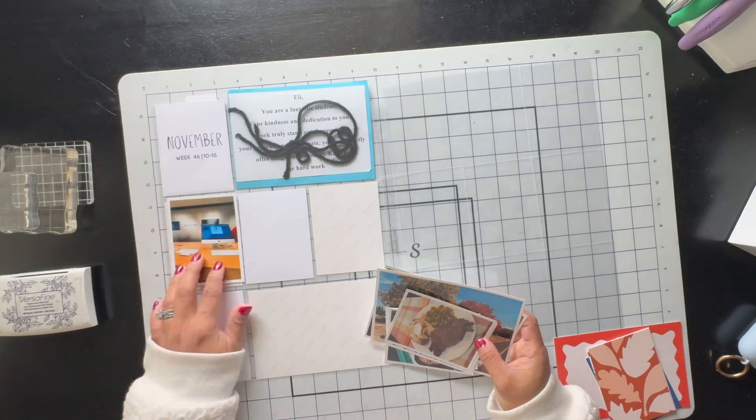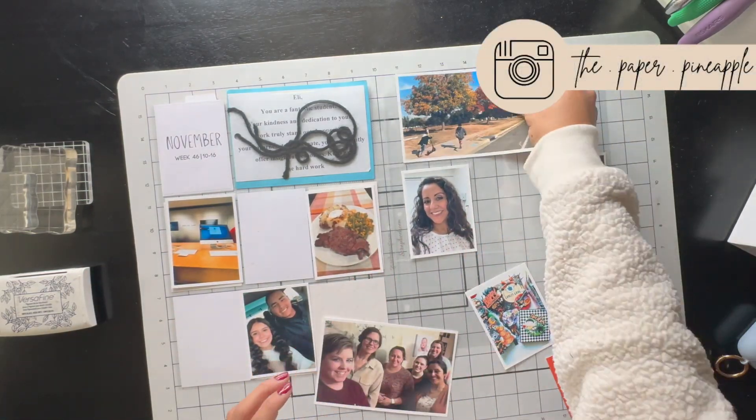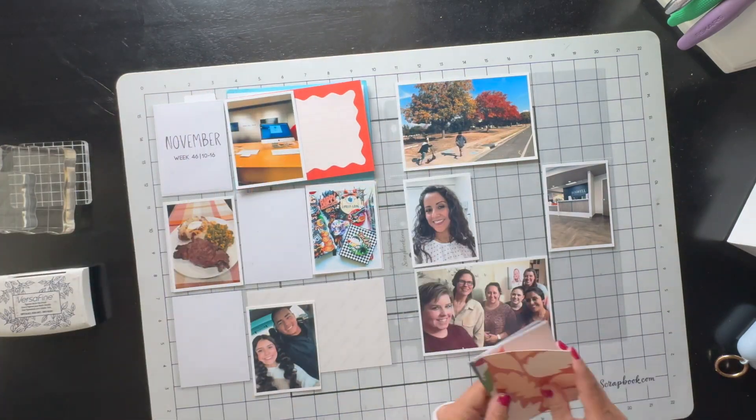Hi there crafty friends, welcome back to my channel! Thank you for joining me today. This is Diana, the Paper Pineapple, and if you're new, welcome! This week I am documenting week 46 in my 2024 Project Life album.